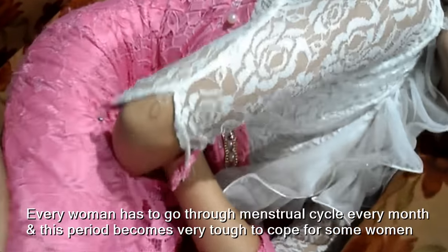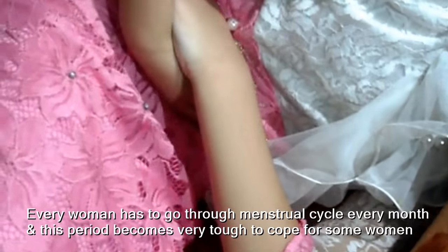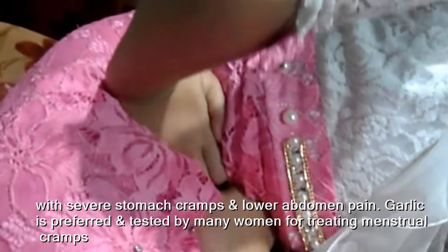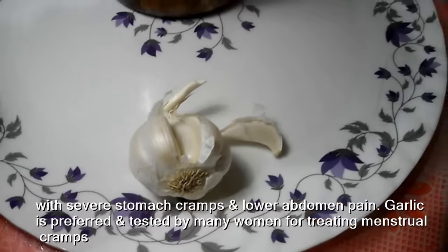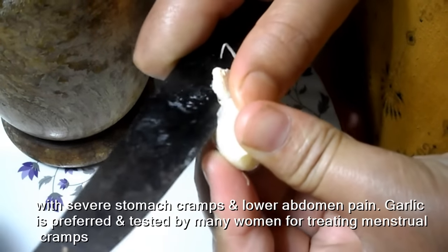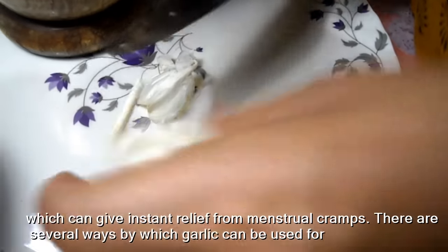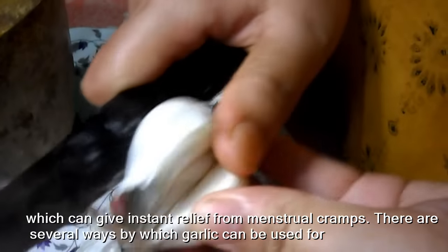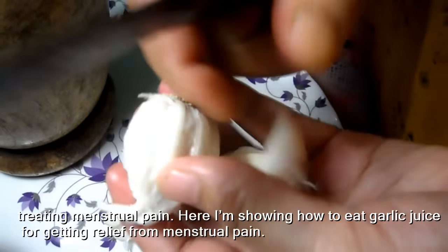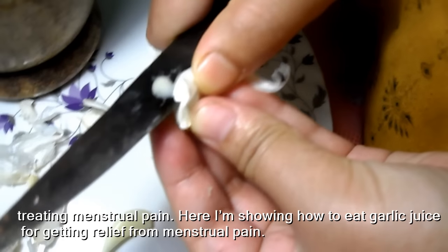Every woman has to go through the menstrual cycle every month, and this period becomes very tough to cope with for some women due to severe stomach cramps and lower abdomen pain. Garlic is preferred and tested by many women for treating menstrual cramps, which can give instant relief. There are several ways garlic can be used for treating menstrual pain, and here I'm showing how to use garlic juice for relief.